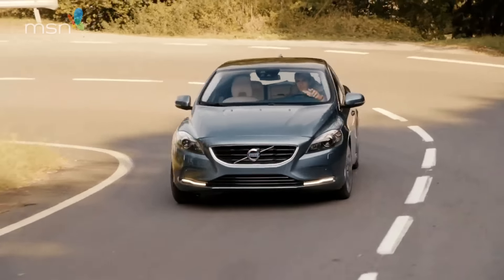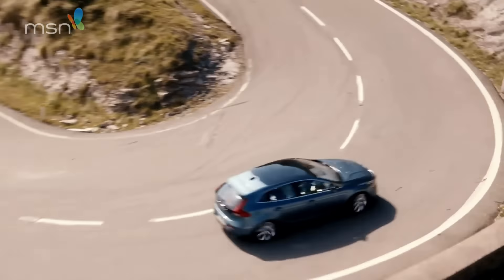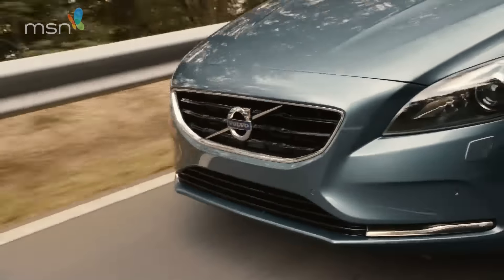Just as importantly, it drives very well. Volvo developed the V40 in the UK for our roads and as a result it's composed and comfortable. Not particularly sporting, but then you never could have everything.